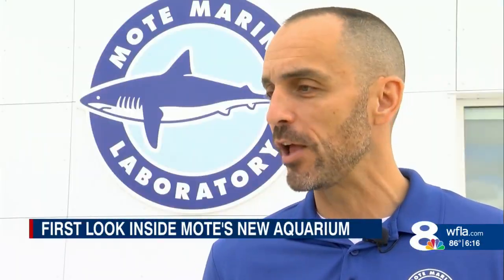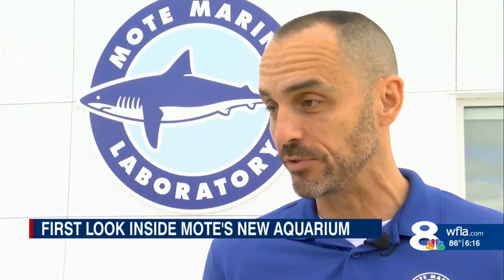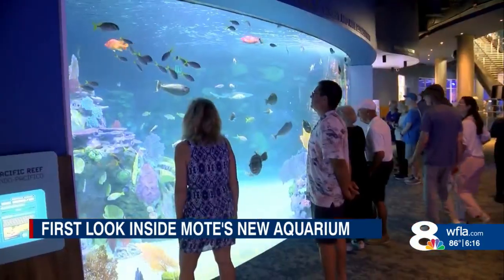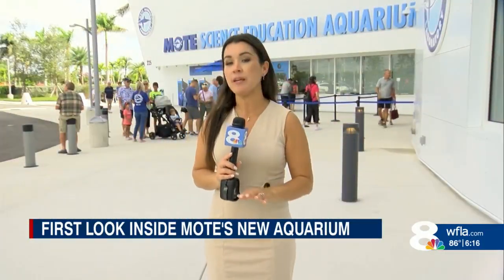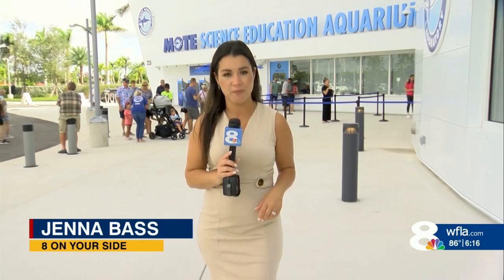Mote has established a partnership with the Sarasota and Manatee County school systems. They're going to bring 70,000 K-12 students here free of charge every year and are building curriculum that's additive to what's happening in the classroom. This new Mote is poised to not only be an impressive landmark visible all the way from I-75, but a resource for education for generations to come.